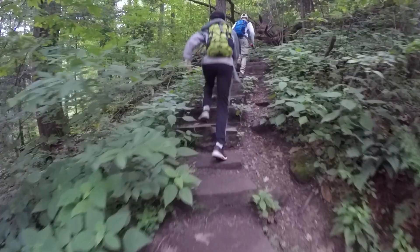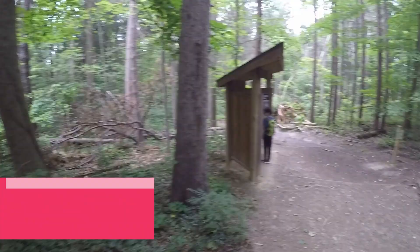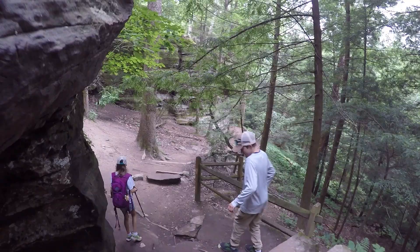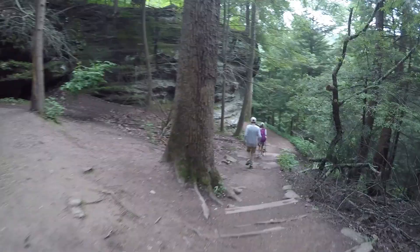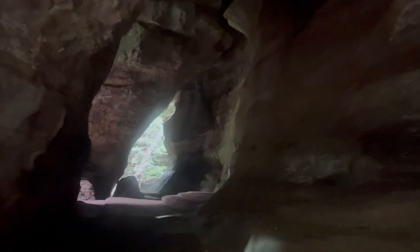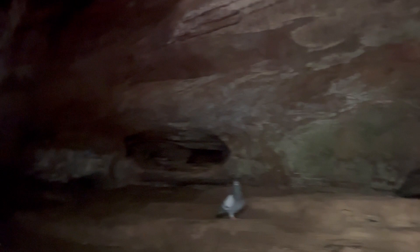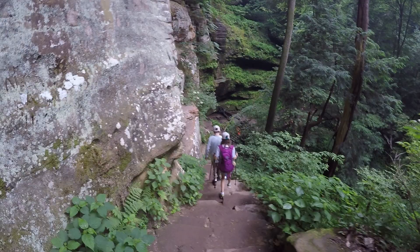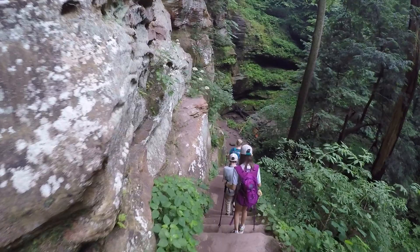The next hike takes you to the only real cave in Hocking Hills. Rock House Trail is rich in history — the cave became so popular that in the 1900s the Rock House Hotel was built on the rim to house visitors. The trail descends into the gorge before leading into the cave that used to be home to native people and later robbers and murderers. Also called Robber's Roost, you will want to bring a flashlight to fully explore the 200-foot-long and 25-foot-tall cave. The hike exits out of the gorge with a moderate incline back to the parking lot in this 30-minute hike.